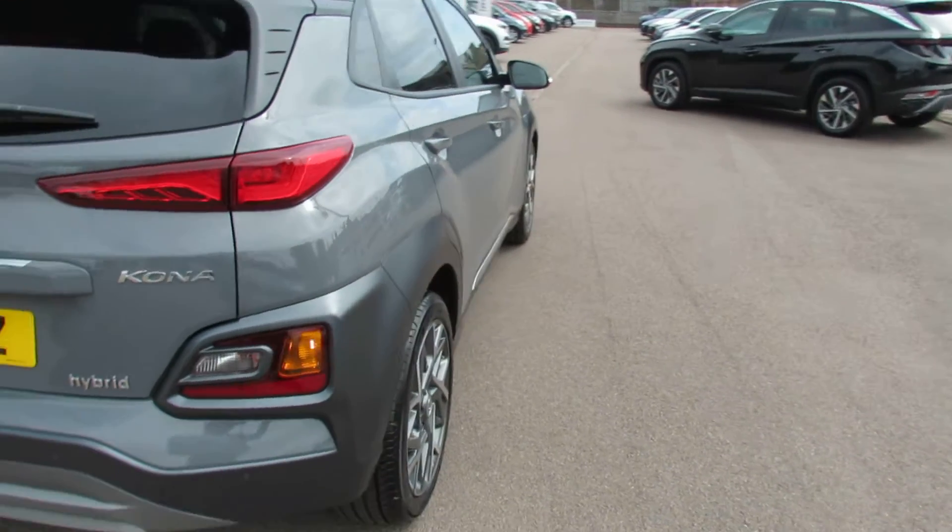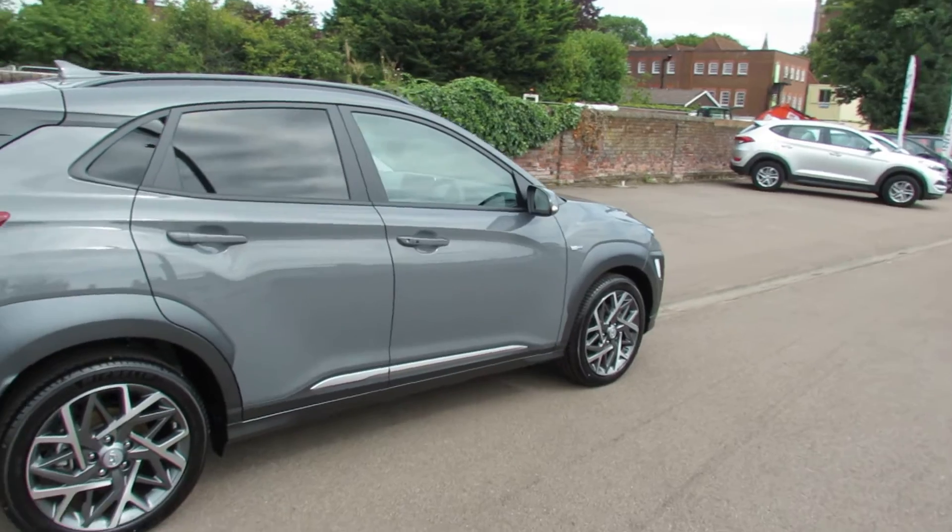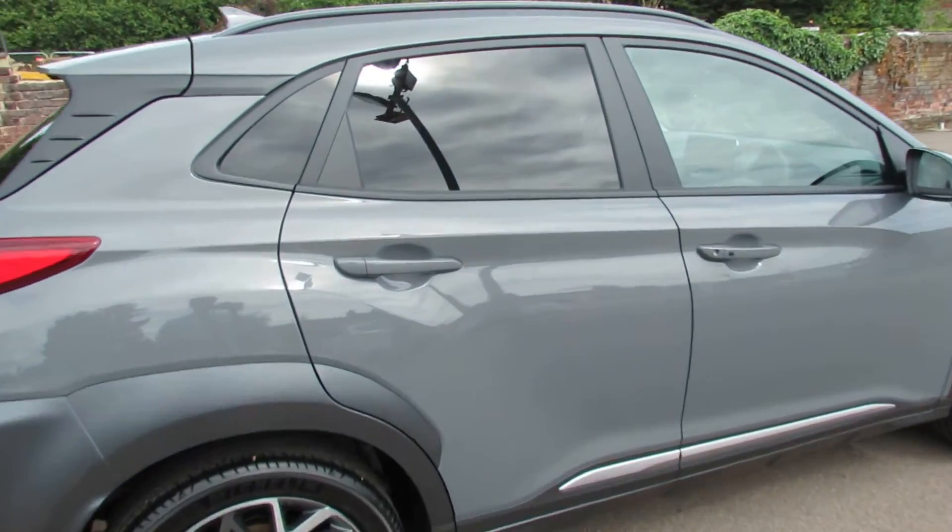This particular colour is called Galactic Grey — it's one of our most popular ones. Let's go on to the interior of the car and show you what you've got there.